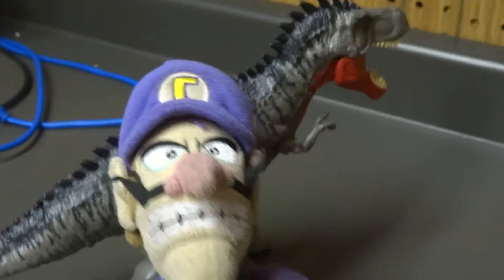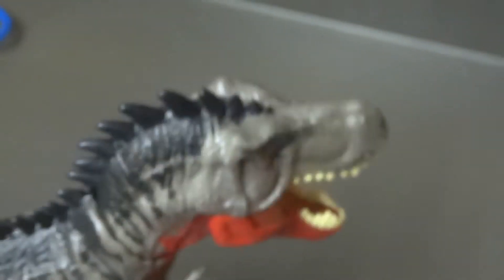Now make sure when you're opening this, always have an adult to help you. Never try operating knives by yourself. On his back, he has a button here that when you press it, his mouth opens up. Now that's neat.